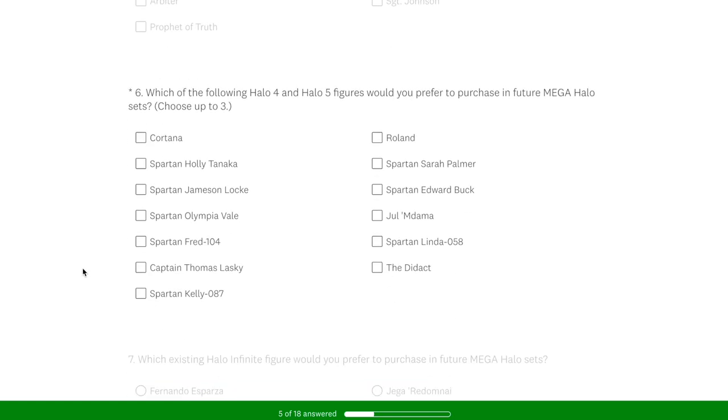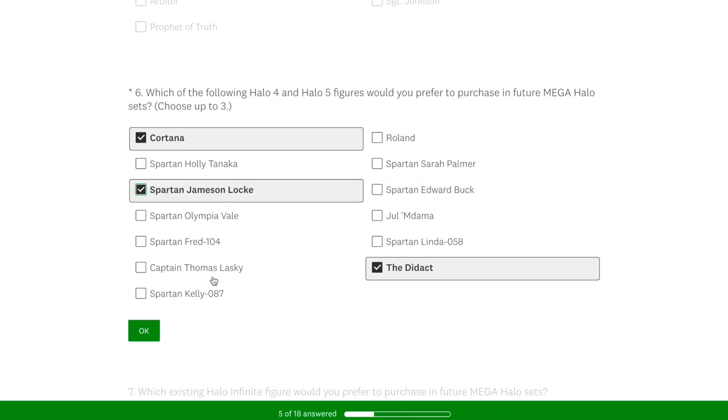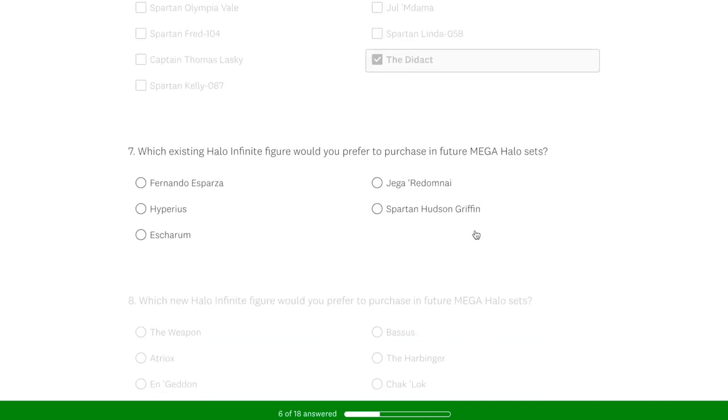Then we've got question six: which of the following Halo 4 and 5 figures would you prefer to purchase? This was another pretty difficult one because I've got all these in many different variations. I thought, why not pick ones I would like to see battle damaged? I would like a battle damage Didact — that would be really cool. I chose Cortana because Cortana was meant to come in the Warden Eternal as a different version, so I still do want that Halo 5 variant. And then the last one I went for Jameson Locke — I think we could get a battle damaged or variation of Jameson Locke, and he's been in some sets without shoulders, so I'd like to see more with shoulders.